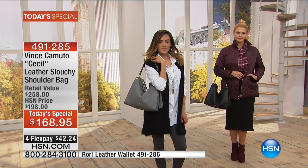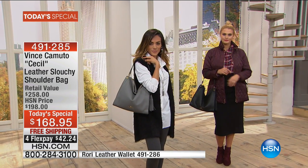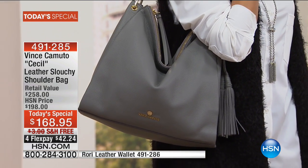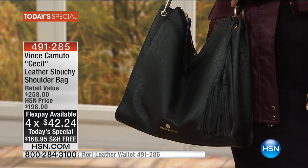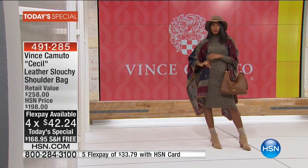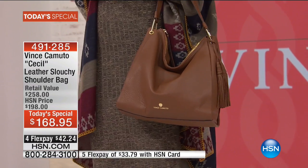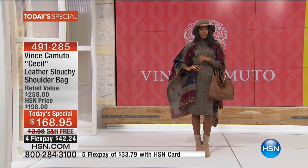Tomorrow, even here at HSN, this will be another $40 more than it is now. Enjoy that flex. If you have any major credit card, debit card, or PayPal, you're welcome to shop here with us. HSN cardholders get the extra benefit of a fifth flex pay — making it about $34 — less than $34 to get a $258 all-leather handbag delivered right to your door. The item number is 491285.